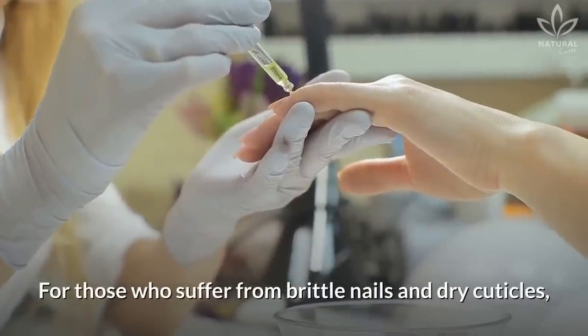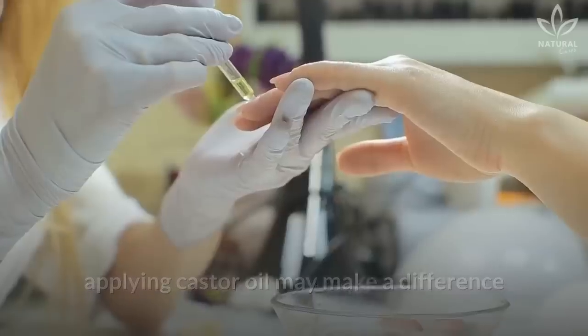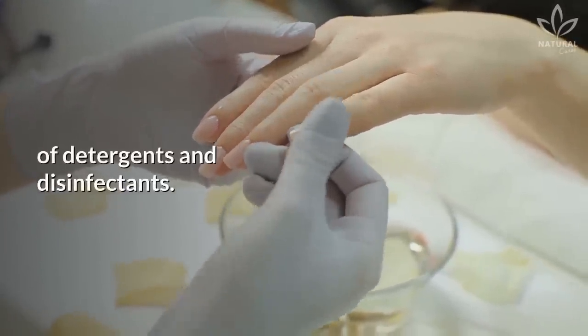For our nails: for those who suffer from brittle nails and dry cuticles, applying castor oil may make a difference, since it moisturizes and fights the negative effects of detergents and disinfectants.